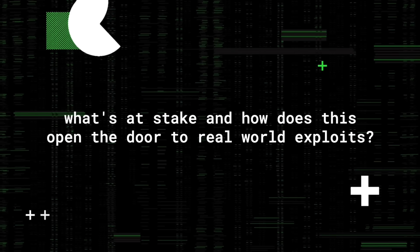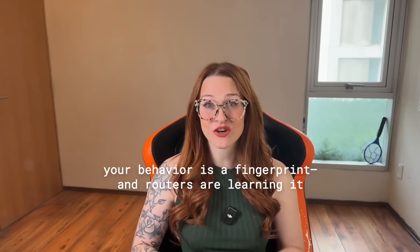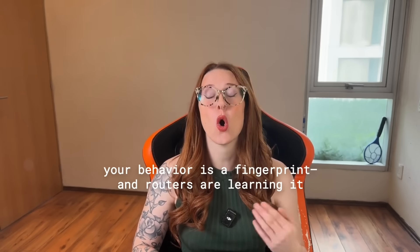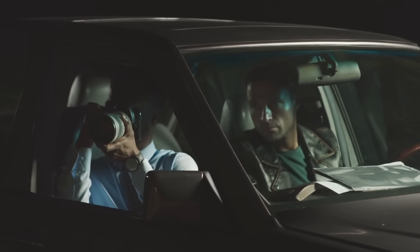These systems log more than basic activity — they capture detailed routines over time. They record when you're active and when you're still, when you wake up, where you walk, and how long you stay in one room. That information can be pieced together into a pattern of behavior that says a whole lot about your life. Advertisers might want it, but so would anyone trying to monitor you, whether that's someone in your personal life or someone targeting you remotely.